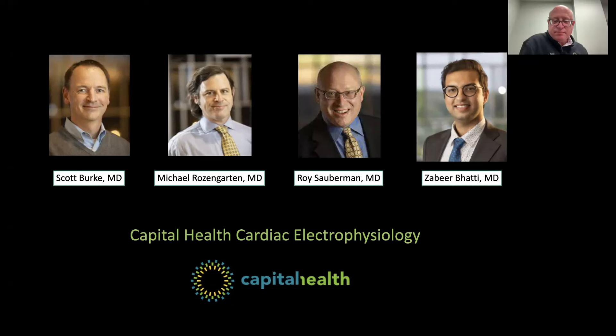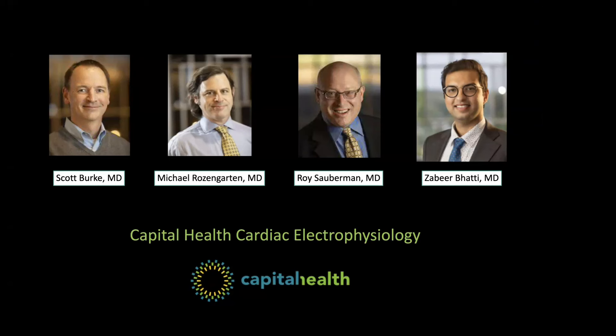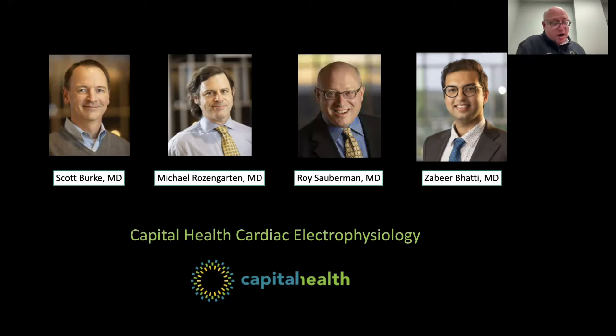If you need an ablation, should you wait for pulse field ablation to be available? No, I don't think it's necessary. Our success and safety profile with high-power short-duration is so impressive that I feel very comfortable advising patients to have their procedures now rather than wait, because their AFib may become more chronic in nature and they may not have as high a success rate if they waited longer.